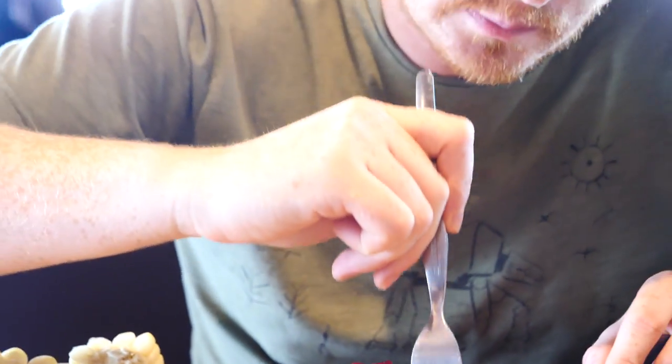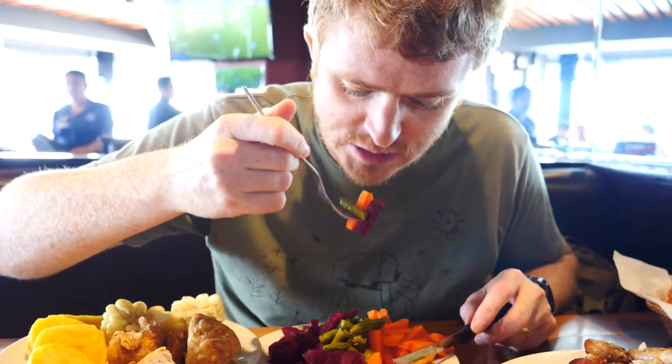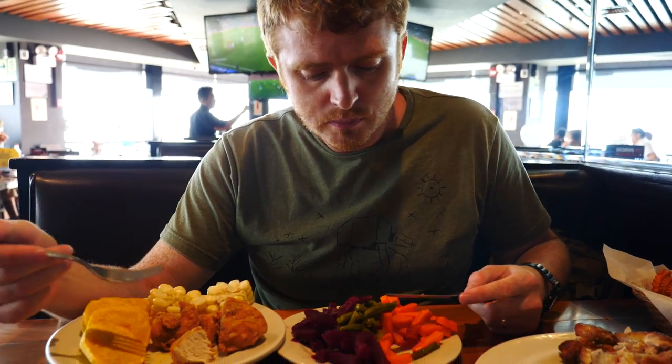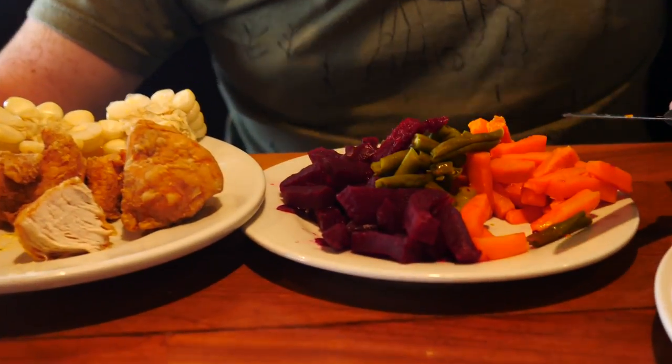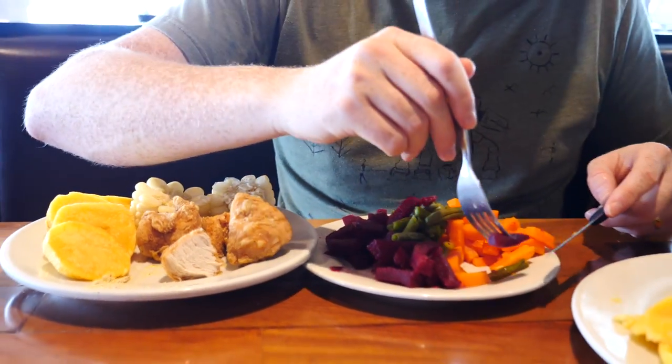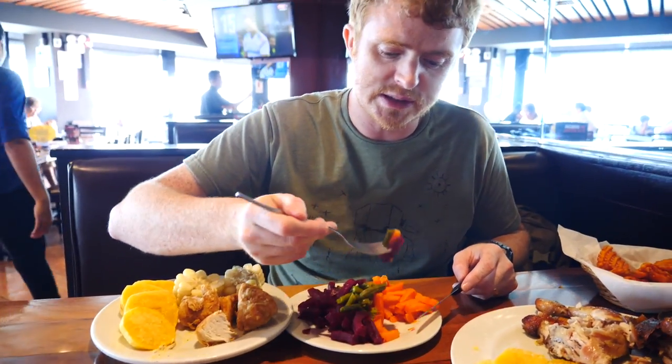It goes to show how much potato we've been having these last few days — we're really neglecting the potatoes in favor of the salad. That is another thing you have in almost every Peruvian meal — they find a way to get potatoes in there. Potatoes, rice and corn make appearances very frequently.